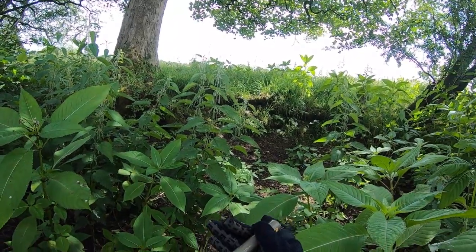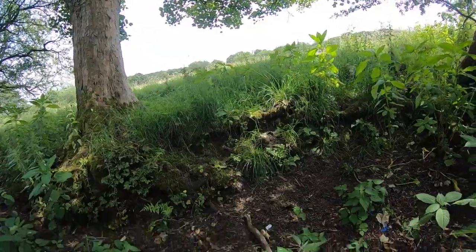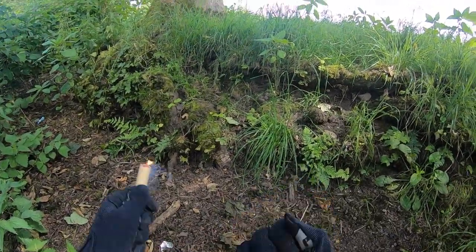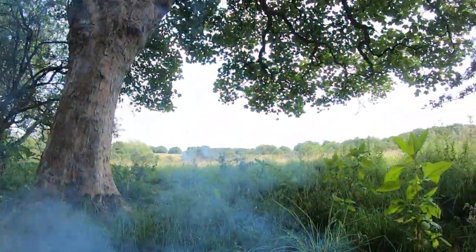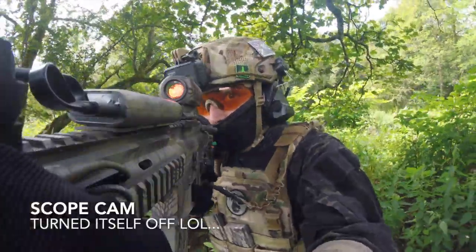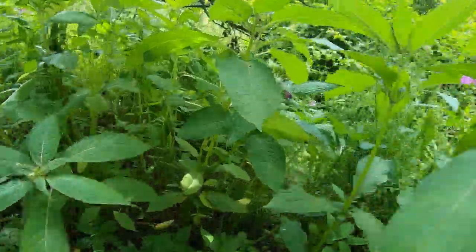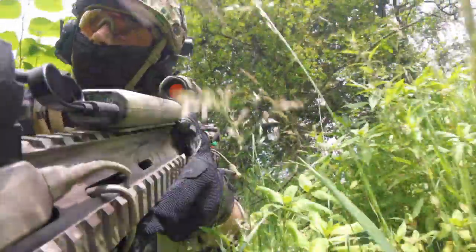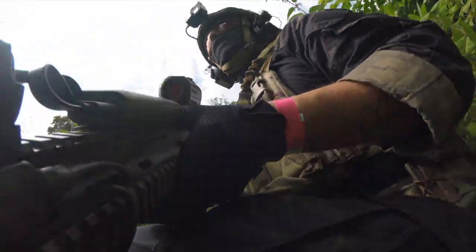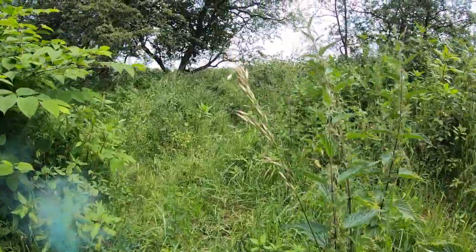I'm throwing grenades here to try and get them out of their dugout positions so I can get some clean shots on them. I know there's another two enemy around this corner — I just don't know quite where they are. So I'm throwing the smoke to try and create a distraction.